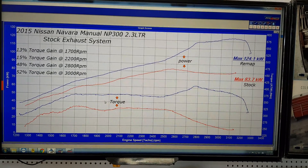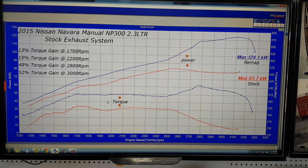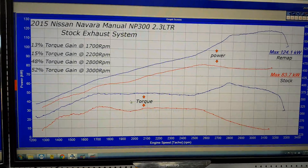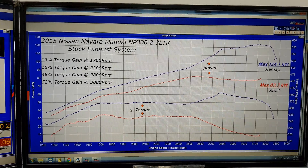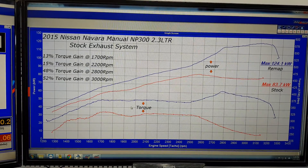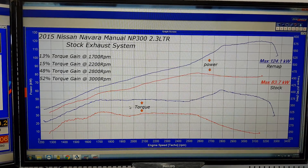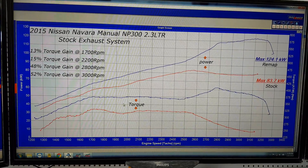These do respond really well to an exhaust system, but also respond just as good without an exhaust, as you can see by the gains: 13% at 1700 RPM, 15% at 2200 RPM — and this is torque gain, not power — 48% torque gain at 2800 and 52% torque gain at 3000 RPM.